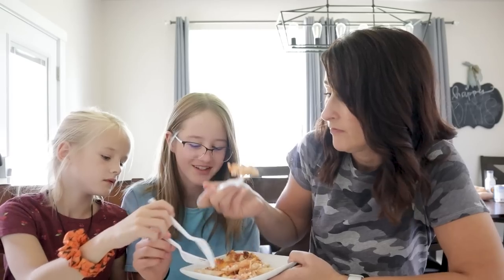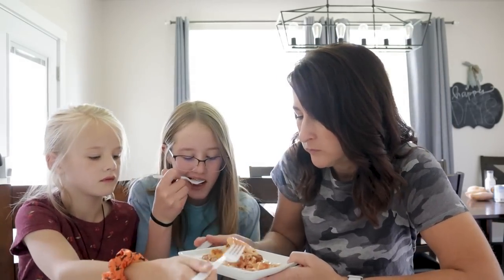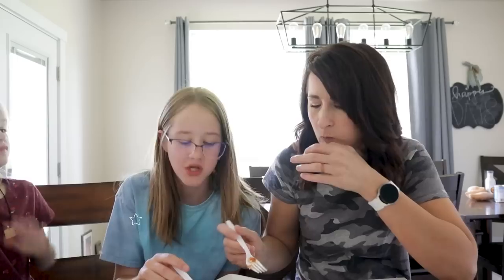Did you know one serving of this costs less than a hamburger at McDonald's? The kids give it ten out of ten. Five out of five — so good. We need lasagna more often.